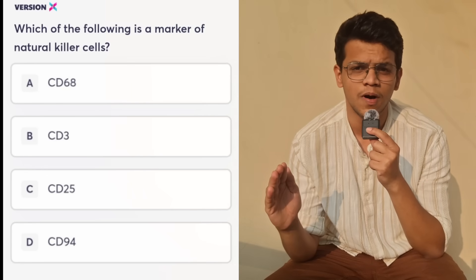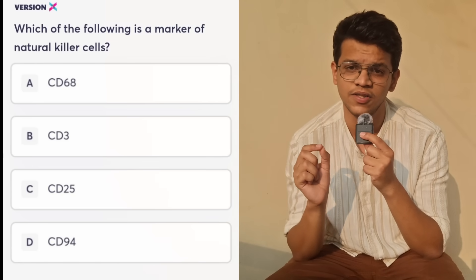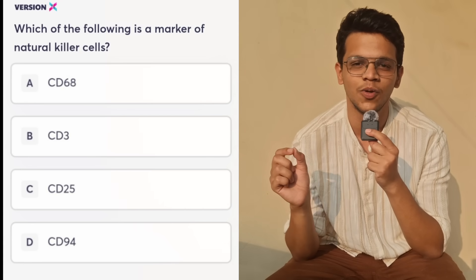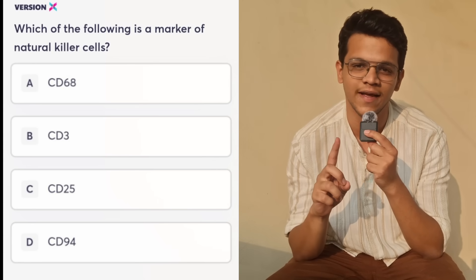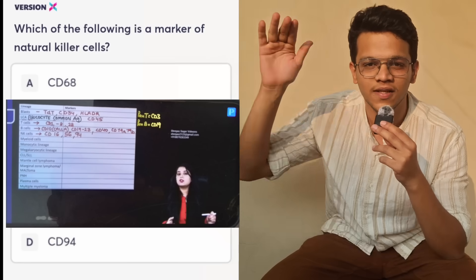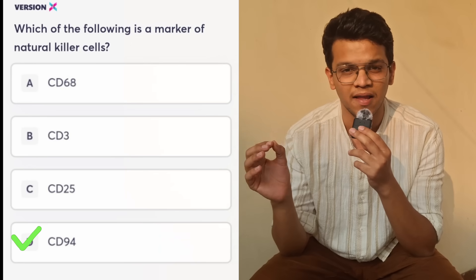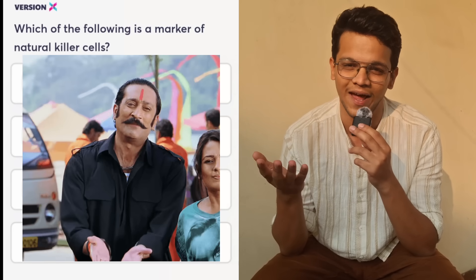This question superbly demonstrates the ability of last day revision. They asked about the CD marker of NK cells. CD markers are something everyone should include in their last day copy. I used a table by Dr. Prithi ma'am where she has given all CD markers in one single place. It saved me a lot of time compiling all the markers. On the last day, you simply do not have time.